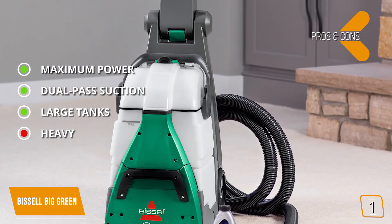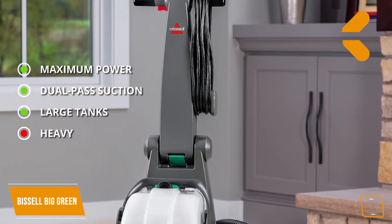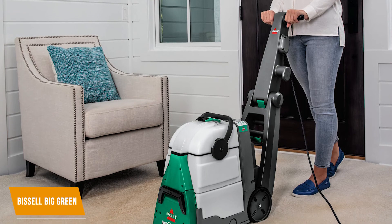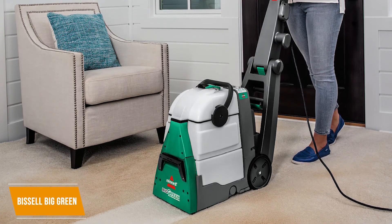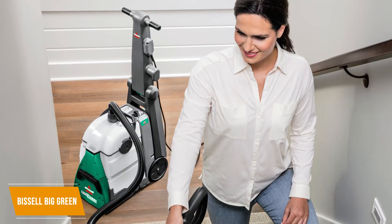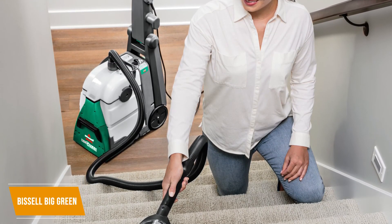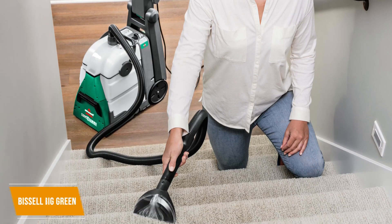Pros: Maximum power — professional-grade with tremendous suction and deep cleaning features. Dual-pass suction works in both directions simultaneously to lift dirt and reduce cleaning time. Two 1¾-gallon tanks for massive cleaning capacity. Cons: It's heavy and bulkier than others on the list at 40 pounds, making it harder to move and store. The Bissell Big Green is a great option for professional carpet cleaners or those with a lot of rugs in a medium to large-size home — all for $400.